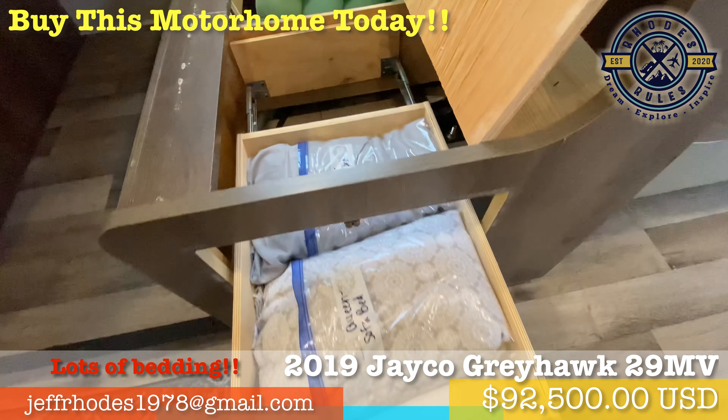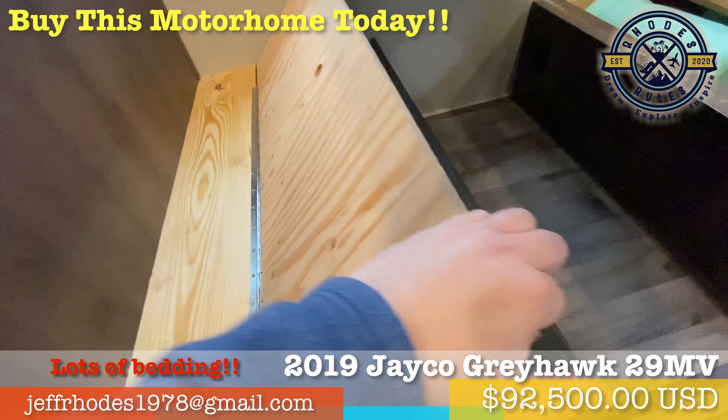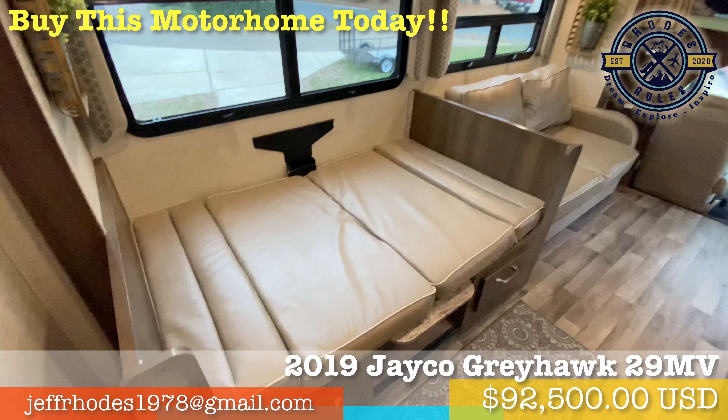This Greyhawk 29MV boasts plenty of comfortable lounging and sleeping space for a large family or a group of friends just visiting for a night or two at the campsite.